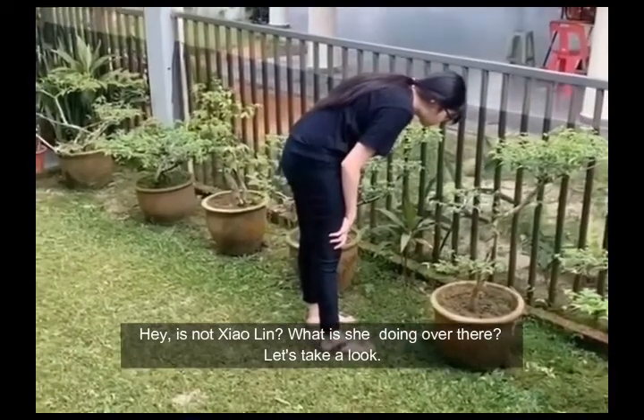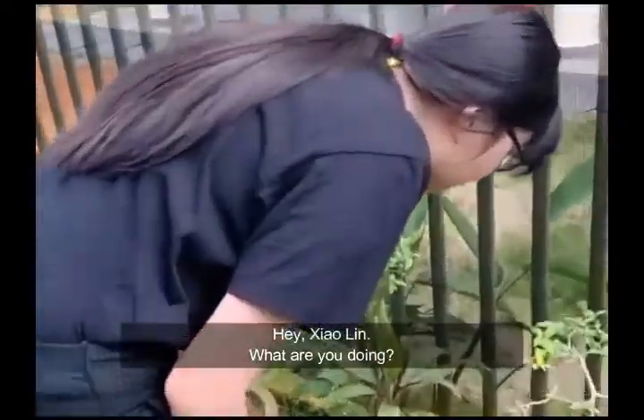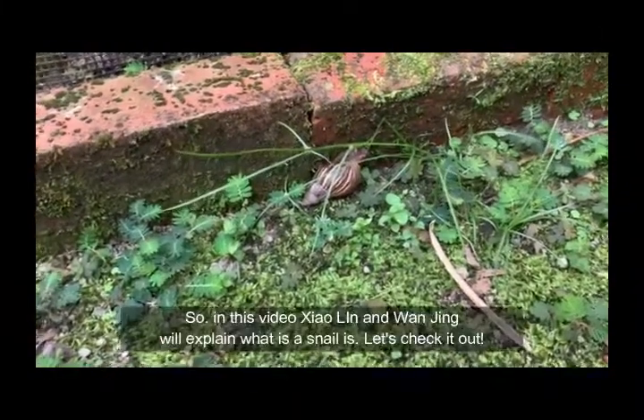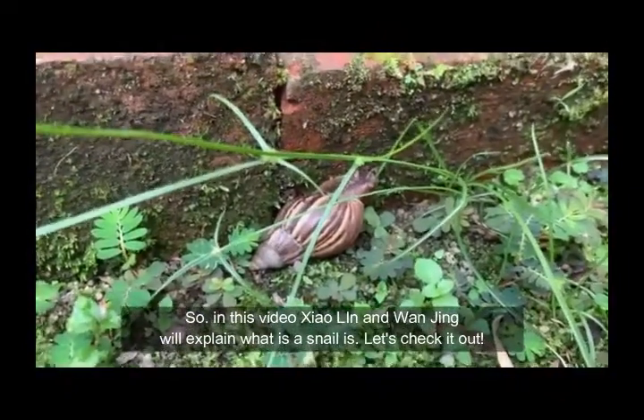Hey, is this Xiaoling? What's she doing over there? Let's take a look. Hey Xiaoling, what are you doing? I'm looking for the snail — over there. So Xiaoling and Wan Jing will explain what a snail is. Let's check it out.